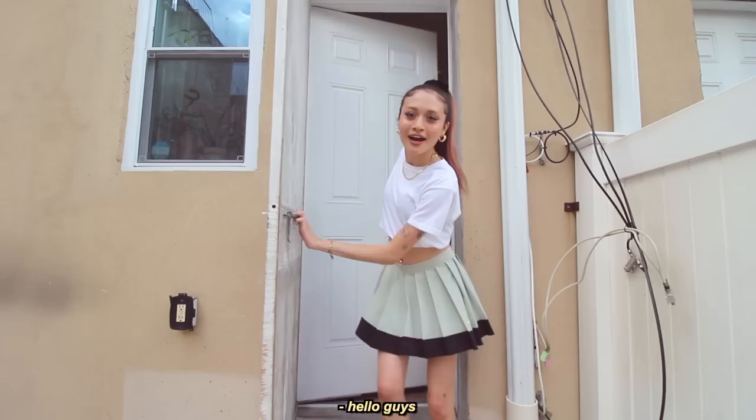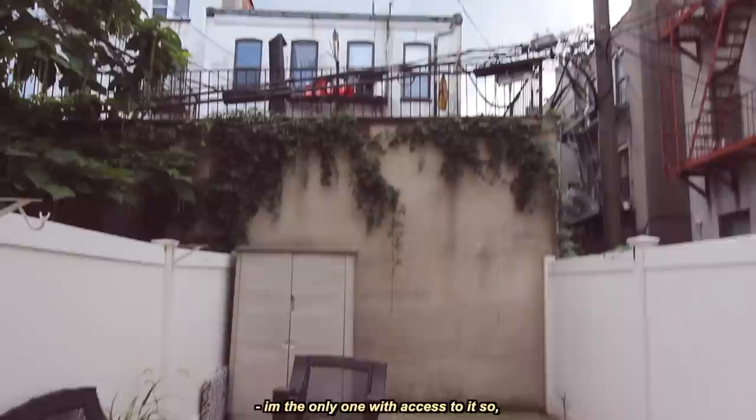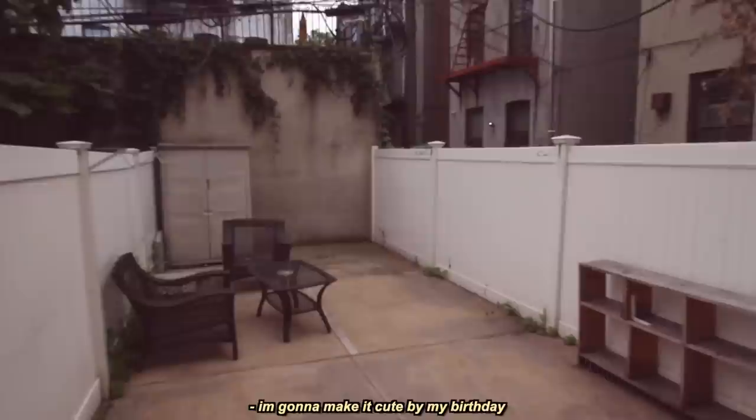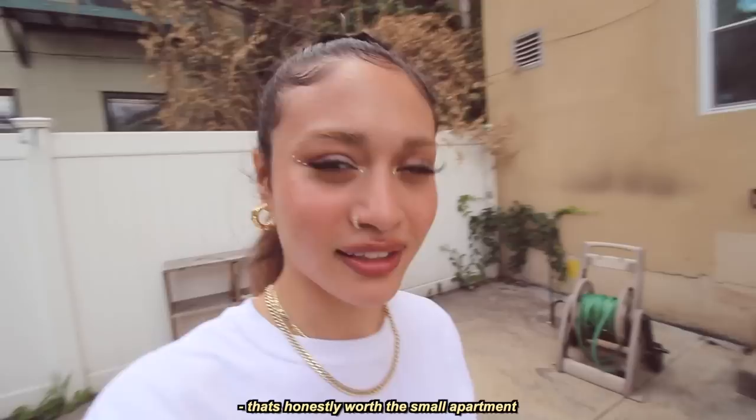You might be wondering — what is this door? It's the backyard! I feel really weird filming because people might see me, but I have a backyard and I'm the only one with access to it. It's very nice — I can film here, chill here, party here. It's not that cute yet but I'm going to make it cute by my birthday. Having a backyard is honestly worth a small apartment.